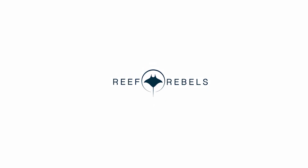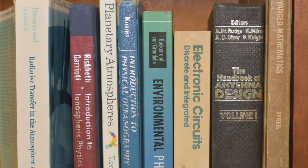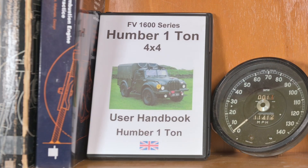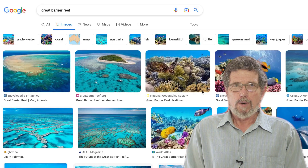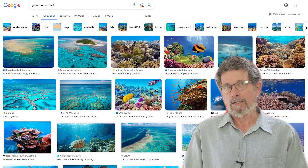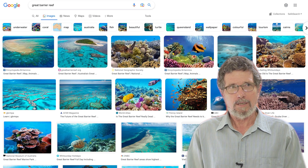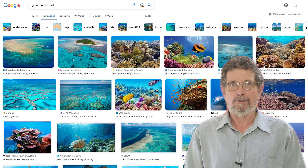A picture is worth a thousand words, but do some doom pictures of the reef mislead? There is almost a continuous stream of images of the reef, and many of these give completely the wrong impression of the true state of the reef. These can be very powerful at influencing people. If you ask Google what the reef looks like, you see beautiful coral, colourful fish, sparkling clear water — actually pretty close to what the Great Barrier Reef really is.